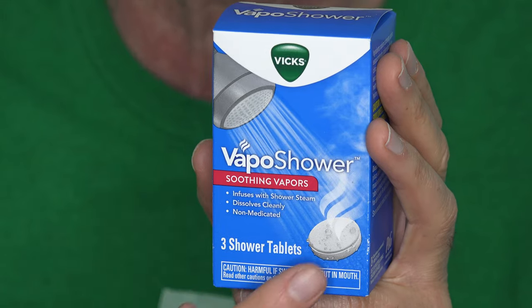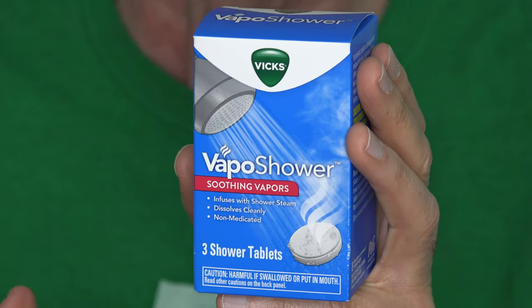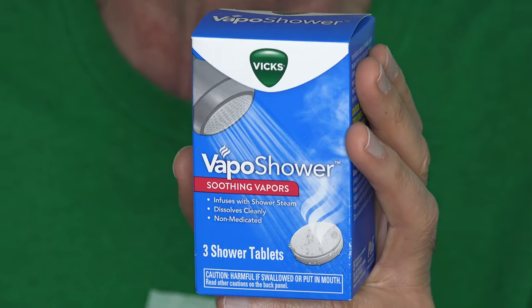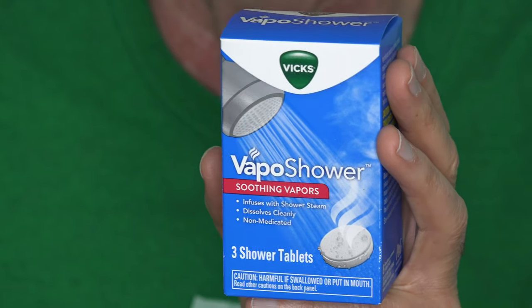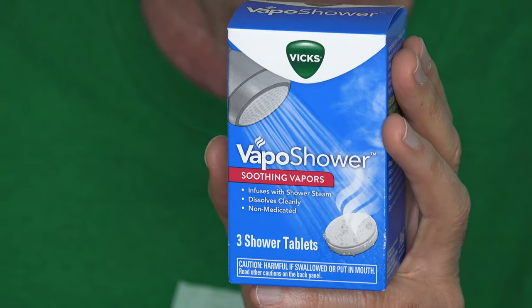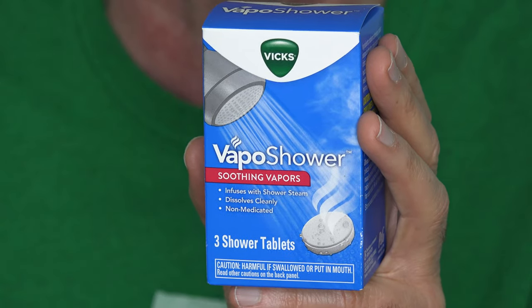But since I'm sick already, I thought this would be a good time to do this review that I mentioned in a previous video when I did the Vapo Patch. This is the Vapo Shower. It's vapor rub in dissolving tablets that, when the hot water hits them and you have the steam in the shower, they are supposed to infuse the steam with the goodness of vapor rub stuff — the menthol, eucalyptus, and so forth — and help clear everything out.